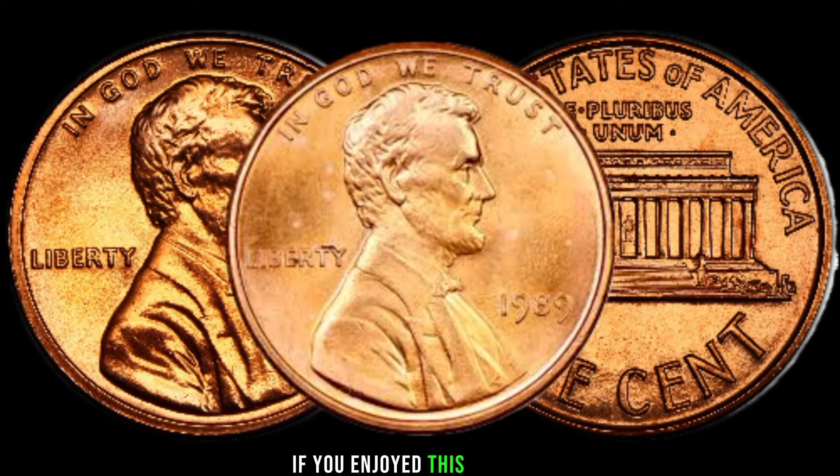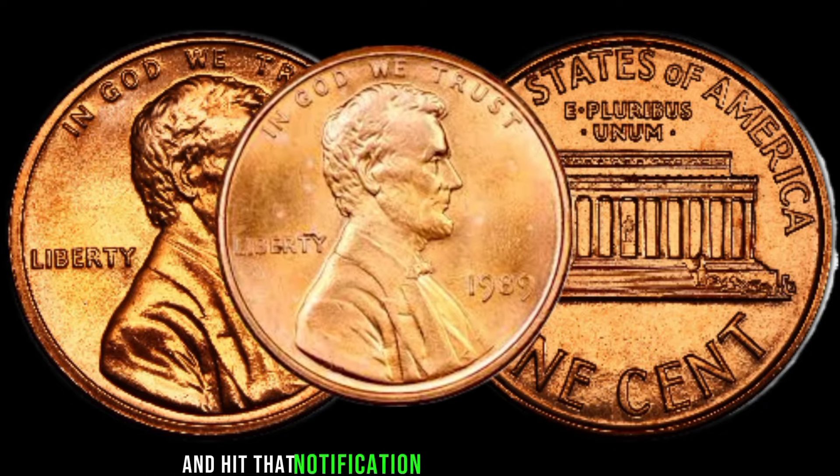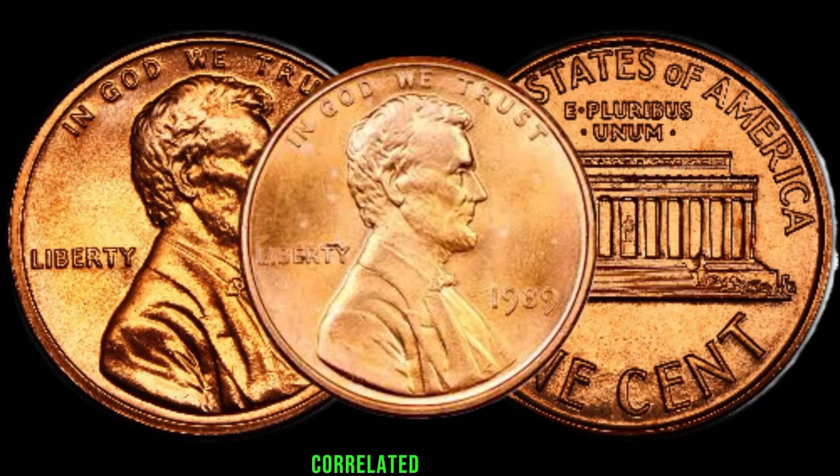If you enjoyed this video, don't forget to like, subscribe, and hit that notification bell for more exciting coin-related content.